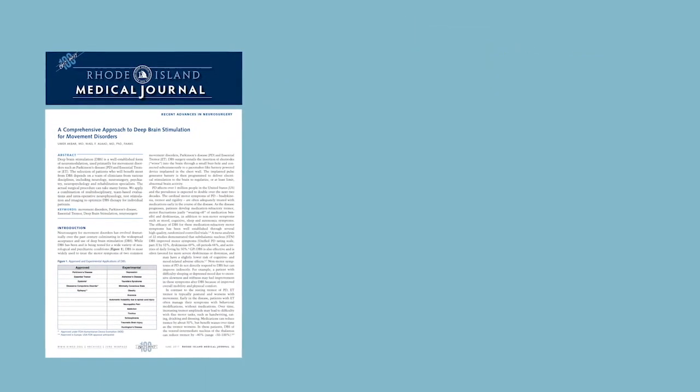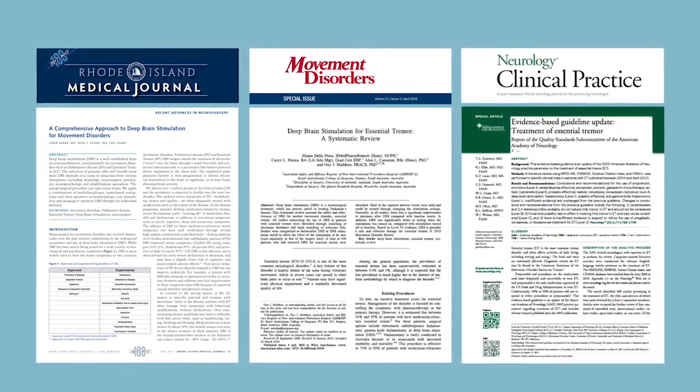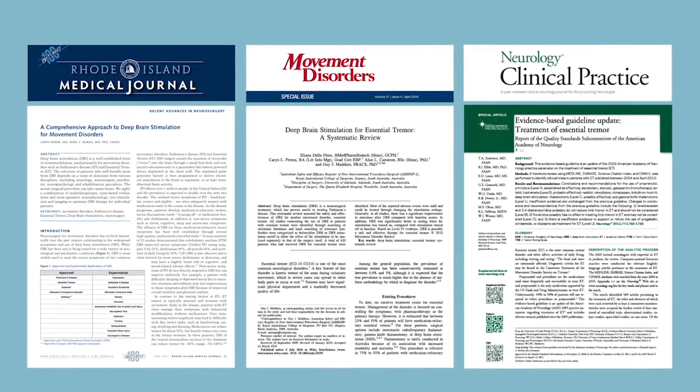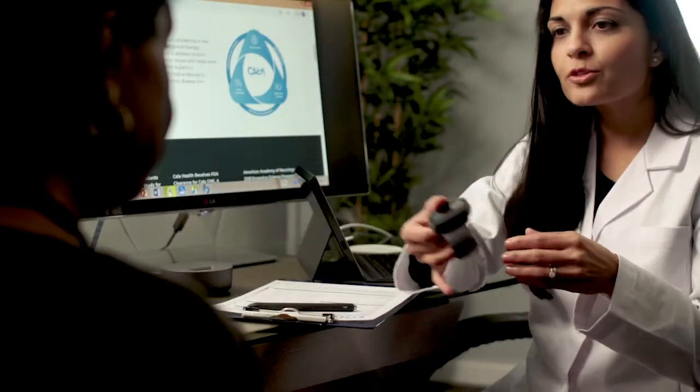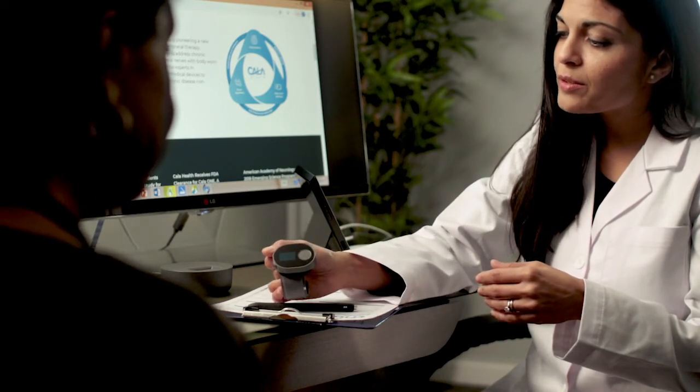Evidence has shown that invasive brain surgery targeting the VIM, including deep brain stimulation and thalamotomy procedures, has been effective in treating essential tremor symptoms. But for most physicians and patients, a less invasive and lower risk option has always been desired.